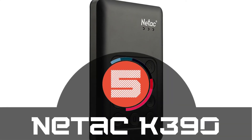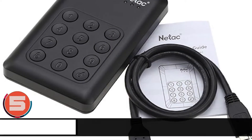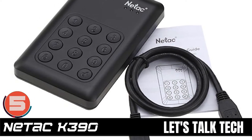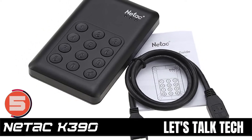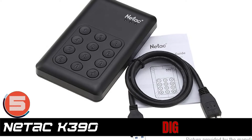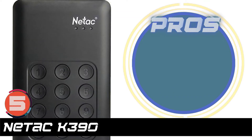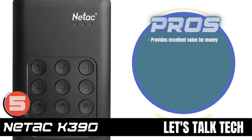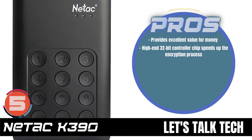First, we have the Netac K390. Some users stated that it connected easily, delivered adequate performance, and kept their data safe. One buyer even said that they experienced no problems after several months of regular use. Its pros are: it provides excellent value for money.